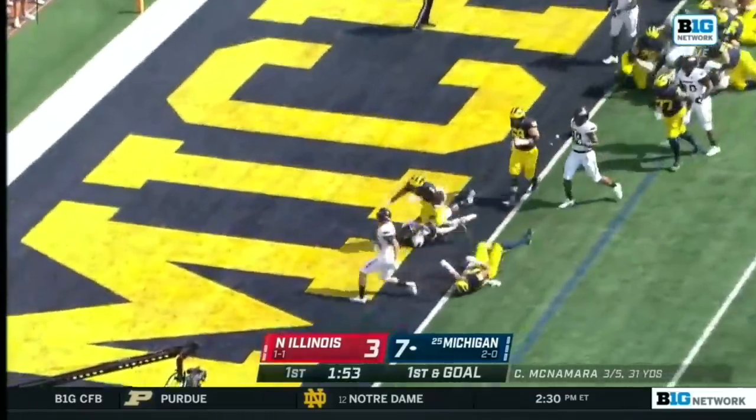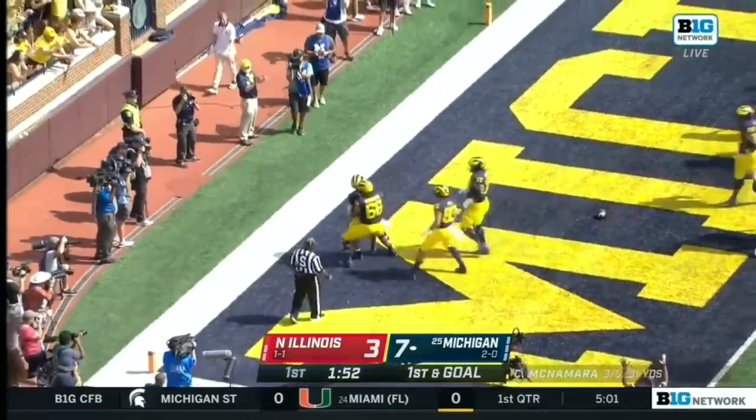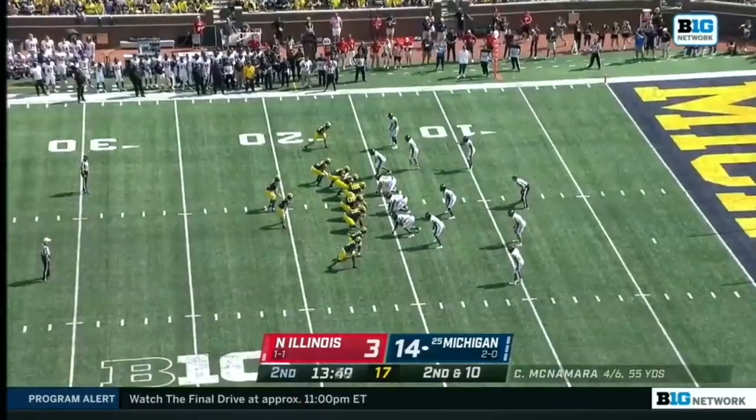Coram takes it right into the end zone for another Michigan rushing touchdown — there's nobody in the back end right now for Northern Illinois.